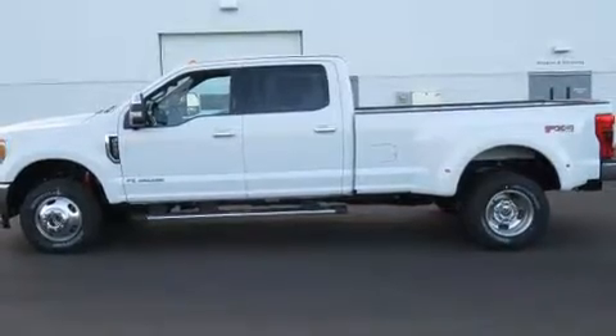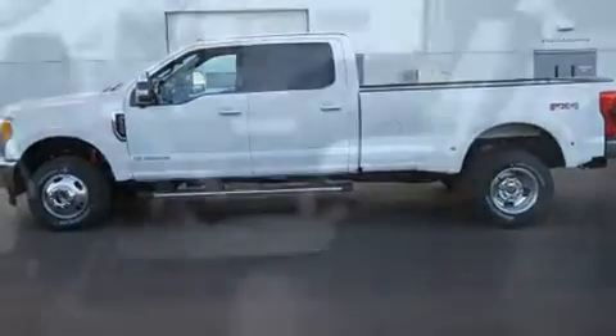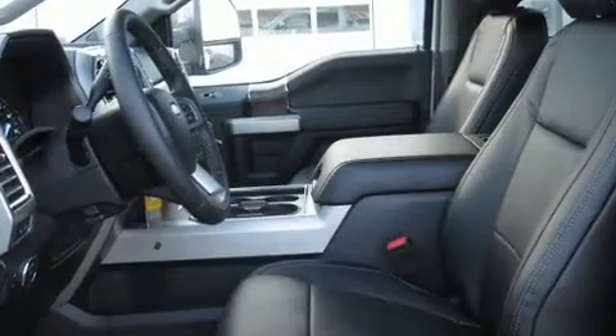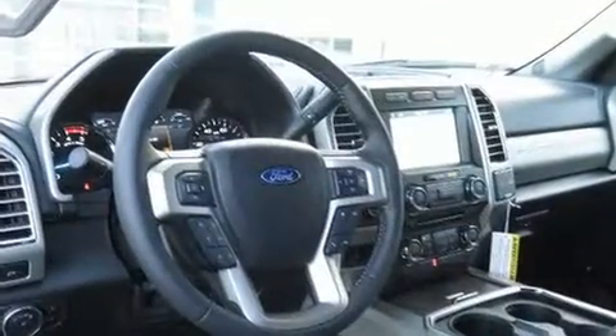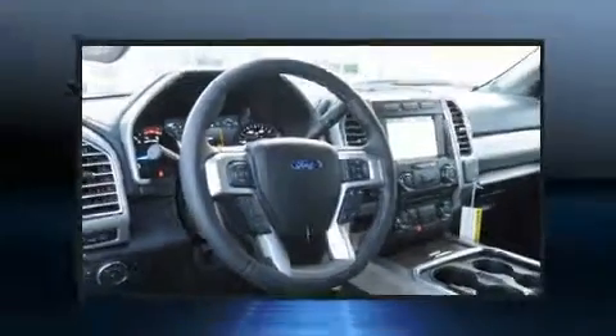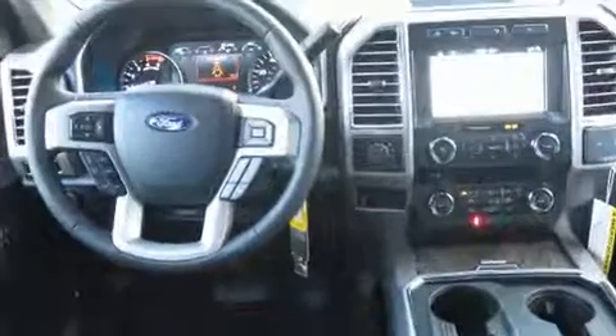A wealth of standard features mean that you no longer have to sacrifice, such as remote keyless entry, adjustable headrests in all seating positions, a trip computer, heated and ventilated seats, a trailer hitch, and power front seats.